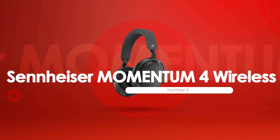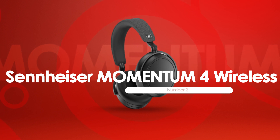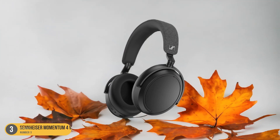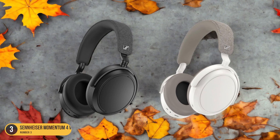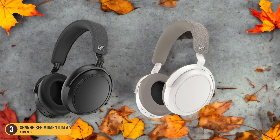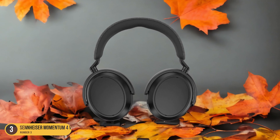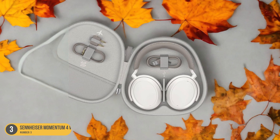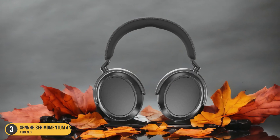At number 3, we have the Sennheiser Momentum 4 Wireless. What sets these headphones apart in the realm of bass performance is their unique approach to delivering deep, resonant low frequencies. When you put them on, the bass doesn't just sound like music — it feels like a powerful wave washing over you. The Momentum 4 Wireless doesn't just focus on thumping beats but also captures the subtle nuances of bass notes, creating a multi-dimensional listening experience. The bass is rich, full-bodied, and incredibly immersive, making you feel like you're right in the center of a live concert or a recording studio.